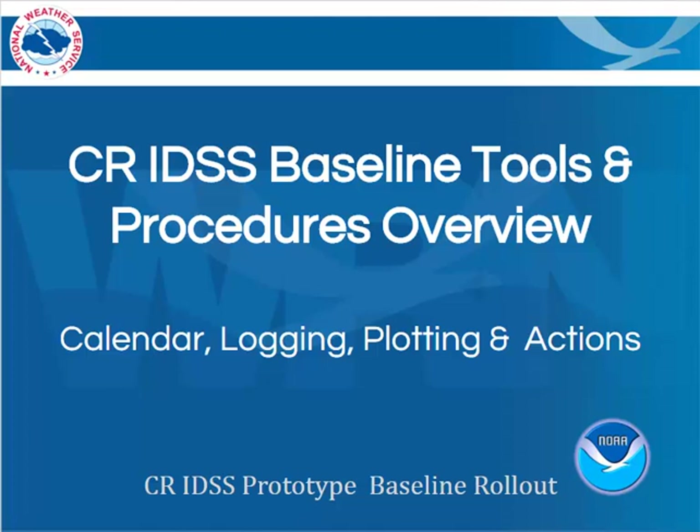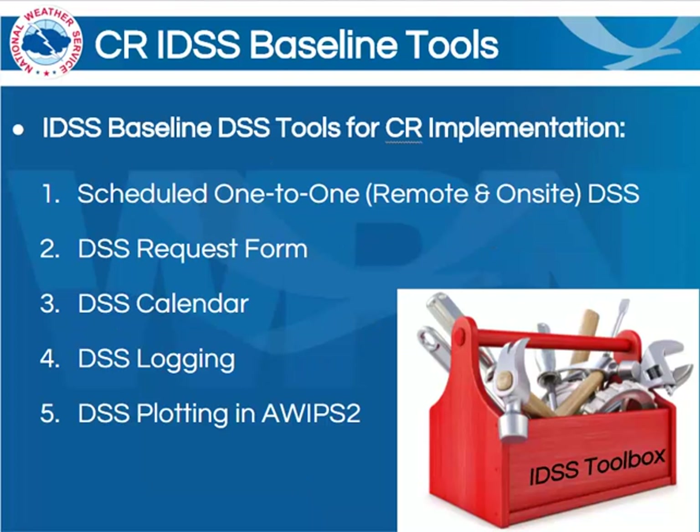This includes a calendar and logging functions, as well as the ability to plot these events in AWIPS. We'll also discuss some of the actions and procedures that we'll go through in order to provide this decision support service. There are several elements that we'll be rolling out. For starters, we're going to be supporting the goal of scheduled one-to-one remote and on-site decision support services. Some of the tools we'll use for this include the DSS request form, a DSS calendar, DSS logging capabilities, and also the DSS plotting in AWIPS 2.